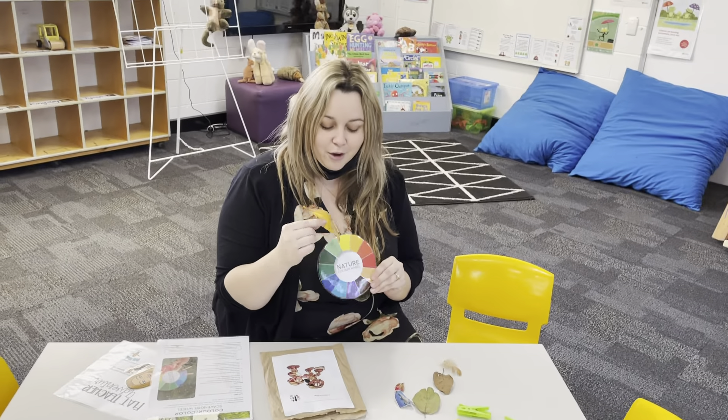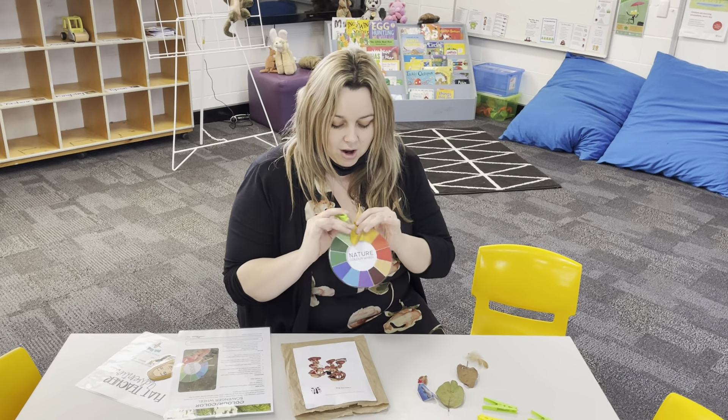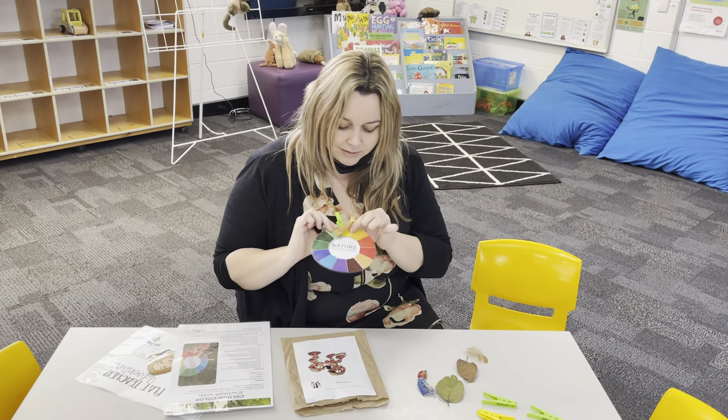This one — yellow! I'm going to use one of our pegs and I'm going to put our yellow leaf on the yellow part of our wheel.